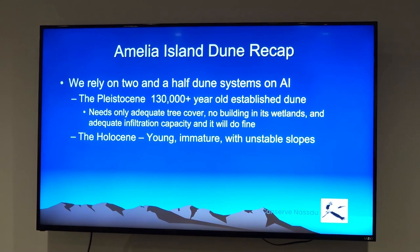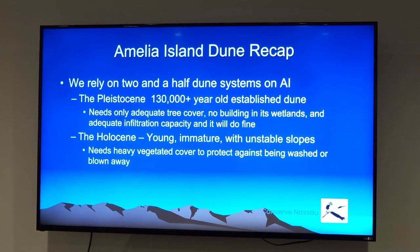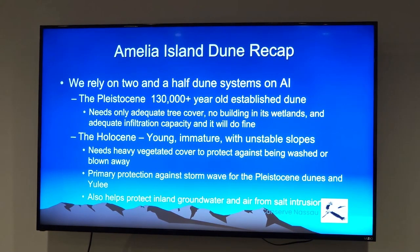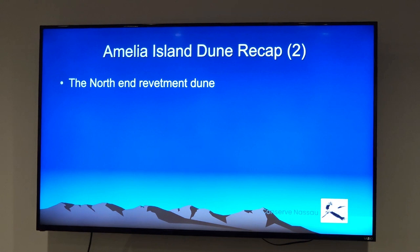What I'm worried about is the Holocene dune. It's a younger, immature dune with unstable, overly steep slopes. It needs very heavily vegetated cover to protect from being washed or blown away — it just doesn't have enough soil development. Unfortunately it's the primary protection we have for the island from waves. Since the barrier island protects the mainland, it's also what we're depending on to protect Yulee and Callahan and everywhere else. It also helps protect our groundwater from saltwater intrusion and prevents high-velocity salt spray from getting too far inland and damaging plants.